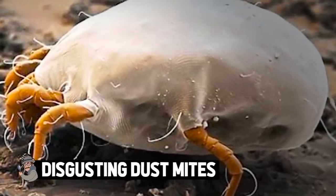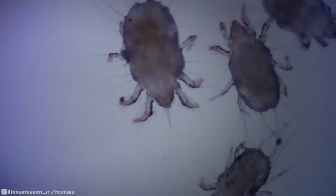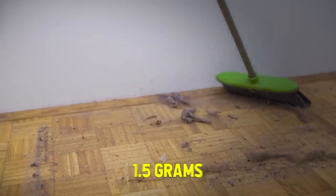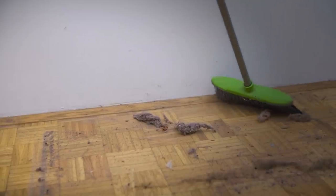Disgusting dust mites. You can only see these critters under a microscope, and even then they look like small white spider-like creatures. They're prevalent in people's homes because they feed off of dead skin cells. On an average day, one person may shed one and a half grams of dead skin, which can feed up to one million dust mites at a time.